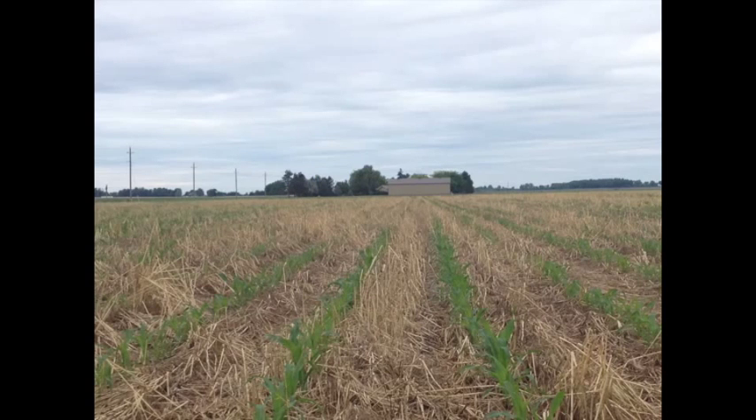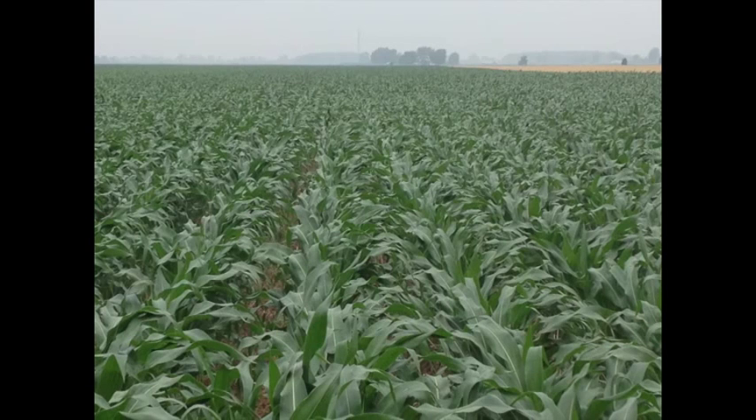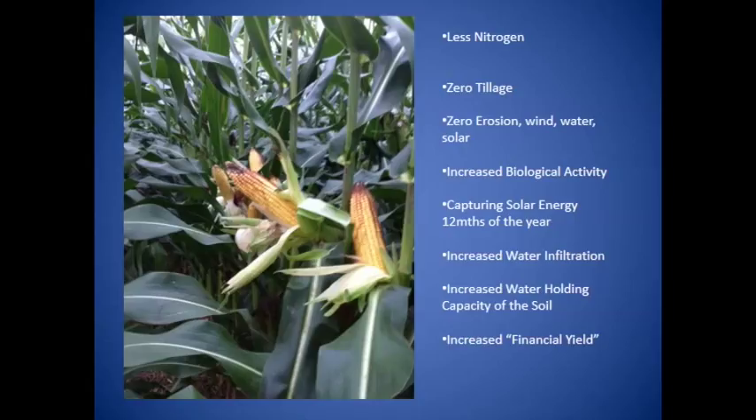I sat in the tractor seat — being the Catholic that I am — said a quick prayer, drove straight ahead, and hit the field. The Lord was on my side that day. Here's the corn emerging: beautiful mulch. Most people with a garden in town would give their eye teeth to have a bio-mulch like that, protected from weeds. Organic producers would love that mulch in their system. Look at the corn — nice, even, uniform, green, consistent. This is all the same hybrid with 100 pounds of nitrogen fertilizer. That's all I used.